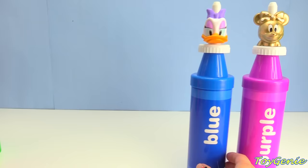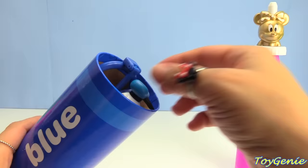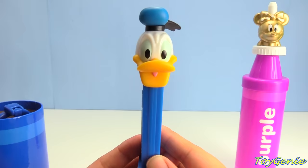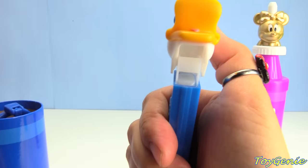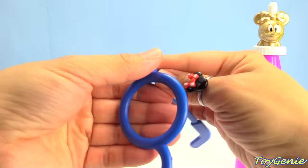Now let's see what's inside of Daisy. Daisy is sitting on top of a blue crayon. Let's see what's blue — we have Donald Duck, and he's on a blue candy dispenser. Let's count how many Pez candies he has: one, two, three, four — that's it! He only had four candies inside. And we have a pair of blue glasses.